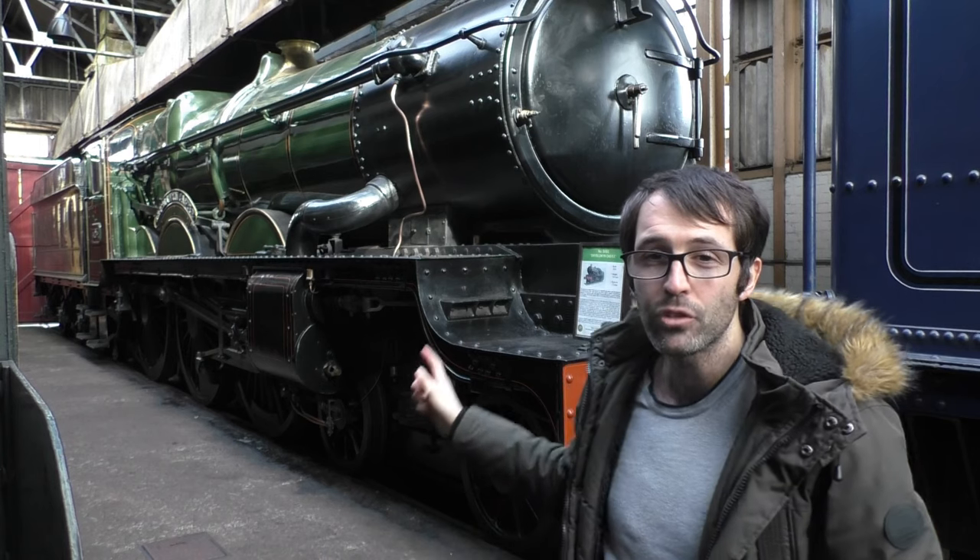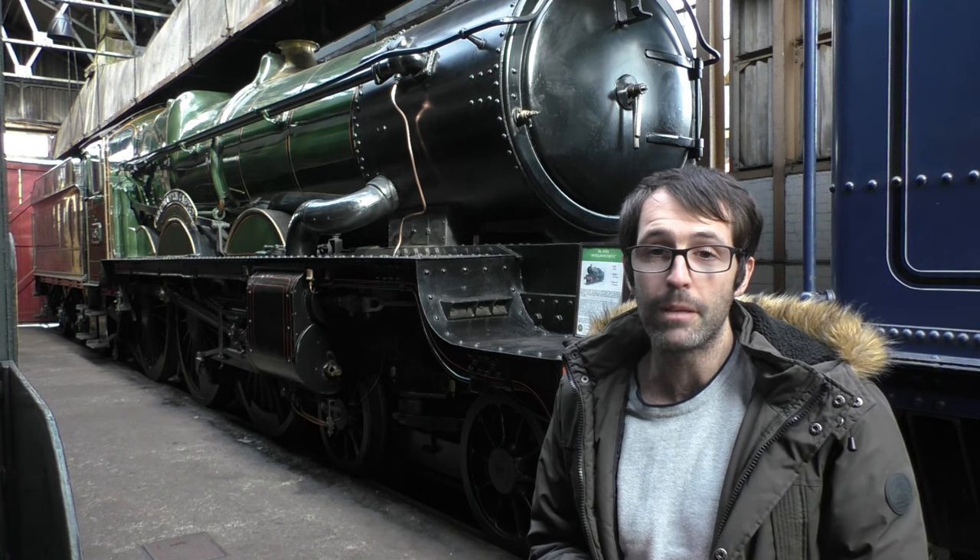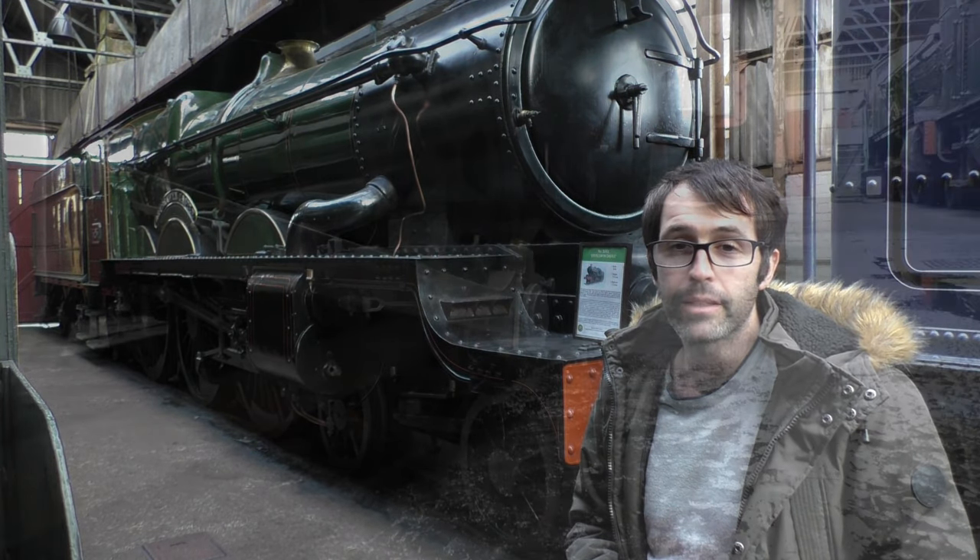I thought we'd just stop at this loco just behind me. This is a Great Western Castle class, number 5051, which is Drisloin Castle. I've stopped at this one because one of my memories of this loco was actually doing a mainline tour all the way from my hometown of Bridgend to London Paddington - otherwise known as Earl Bathurst. It actually ran out of steam just outside Bristol. Really amazing trip, and it's still quite nice to see it here even though there's no steam coming out of it.